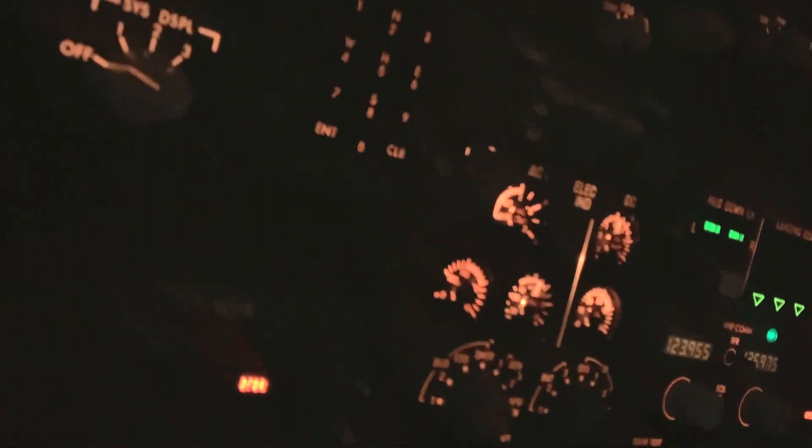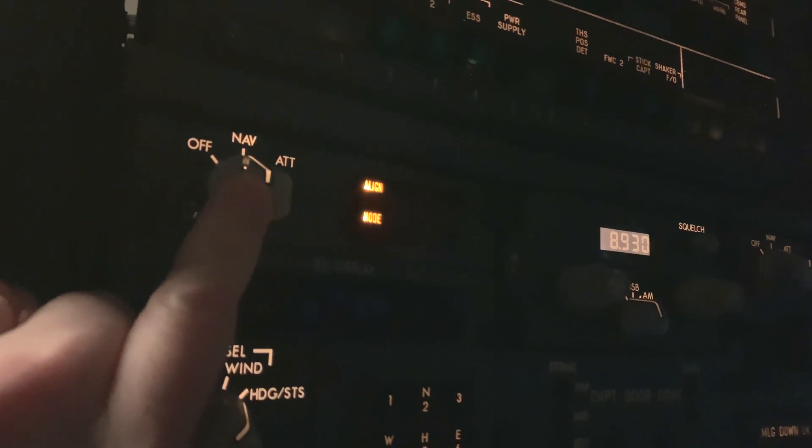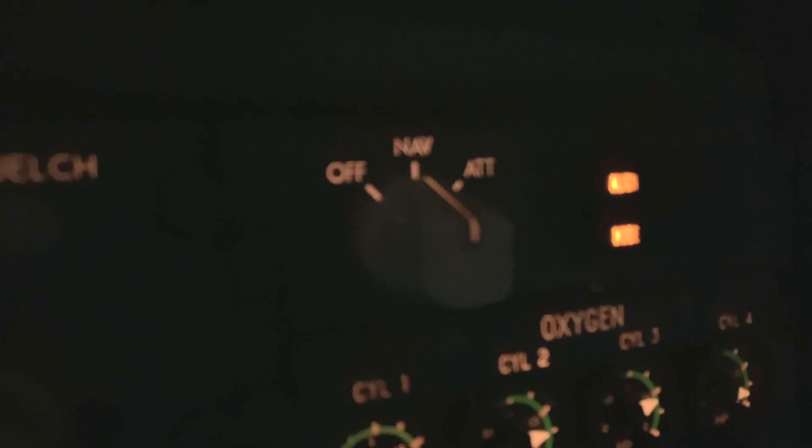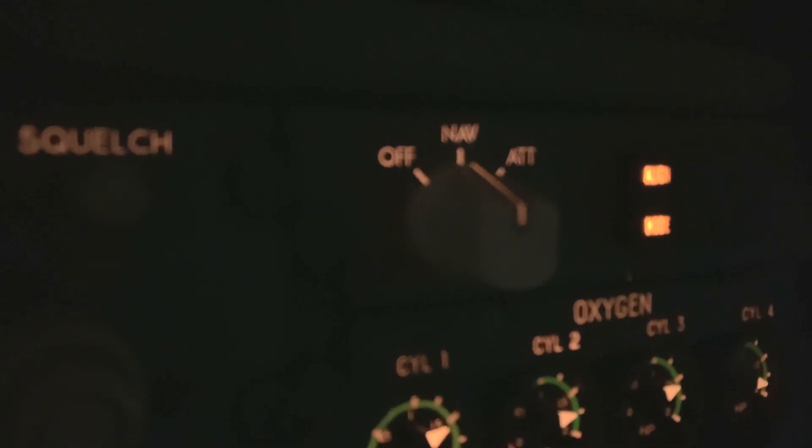For the initial setup, align IRS one, two, and three — just put them into NAV. You don't need to do a full alignment, just need to get the data. You can see the selectors are in NAV.